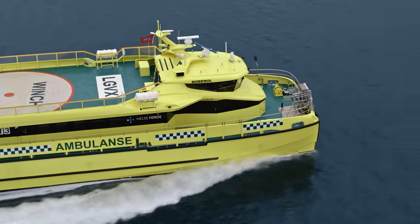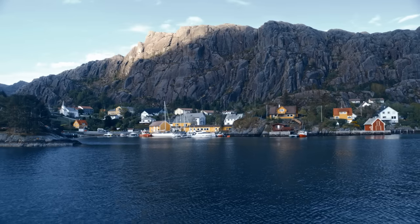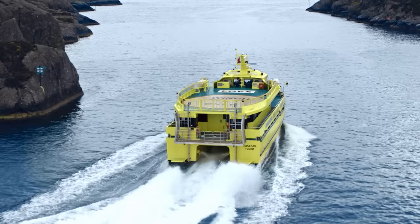In this region it's necessary to have an ambulance boat because it's not possible to go to the hospital by car. It's about 2,000 islands that we cover in this area, with almost 1,000 people.